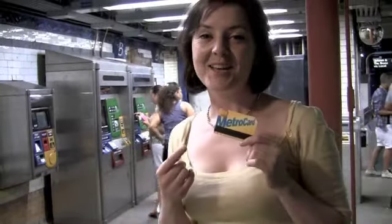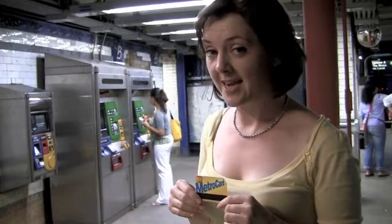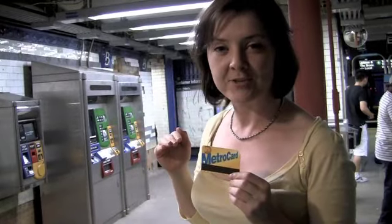In order to ride the subway, you're going to need a MetroCard. You can purchase a MetroCard at machines located in every station — you can pay with a credit card or with cash. You can check the balance of your MetroCard on MetroCard readers located in every station. There's also a map in every station so you can double check that you're going on the right train in the right direction before you pay for your MetroCard.